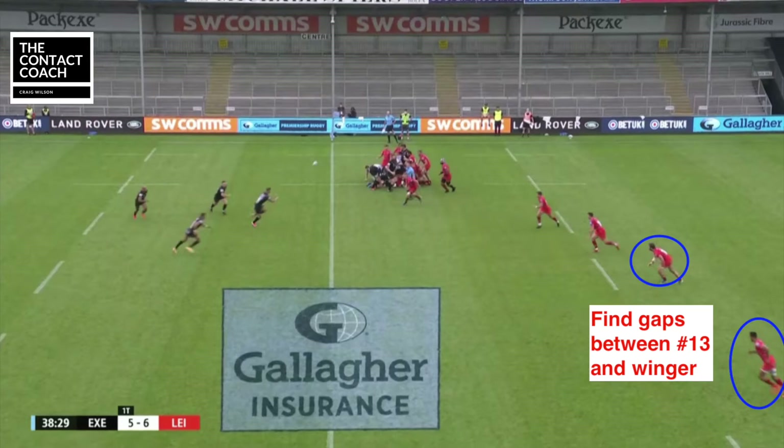And what they're trying to do is find the gaps between the 13 and the other winger.